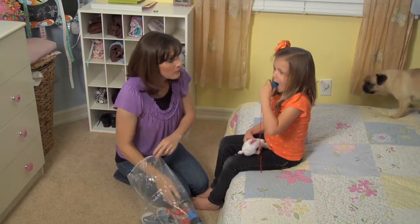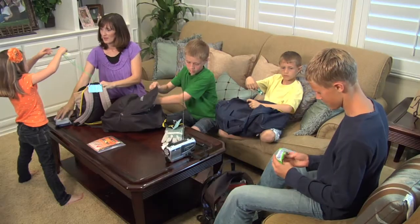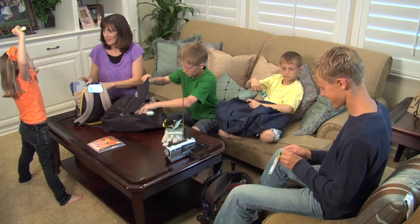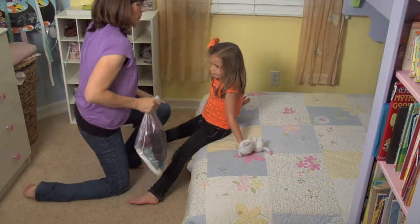It doesn't matter whether you choose a small rolling suitcase, a backpack, or even a plastic tub, as long as you understand that portability is the key factor. Each family member needs his own kit, so pack your young children's kits so they can carry them.